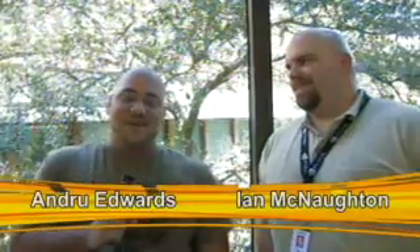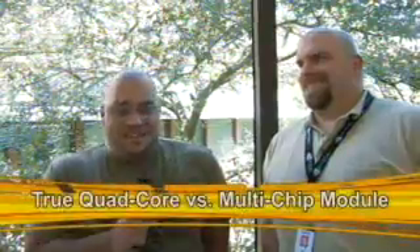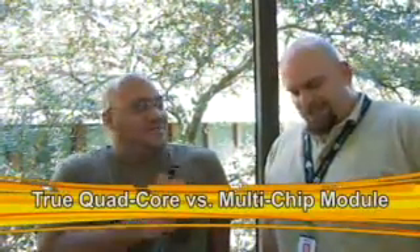Hey guys, Andrew Edwards here, GearLive. We're here with Ian McNaughton, Product Manager for Athlon FX Processors — a fancy title, as AMD seems to do from the business cards I've been getting today.